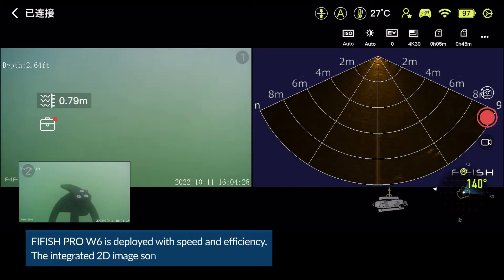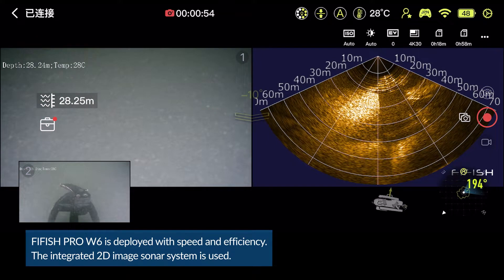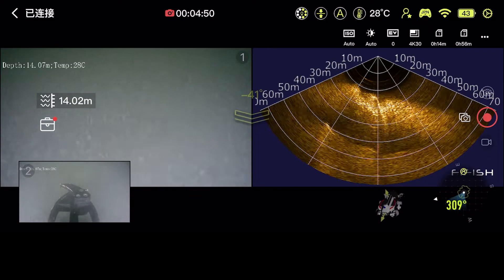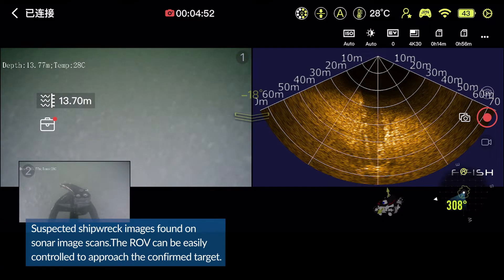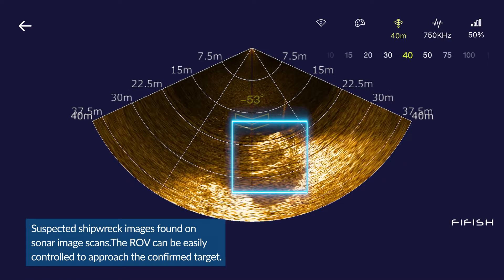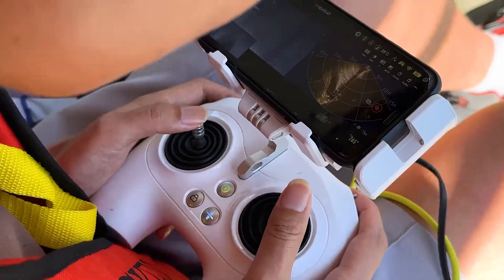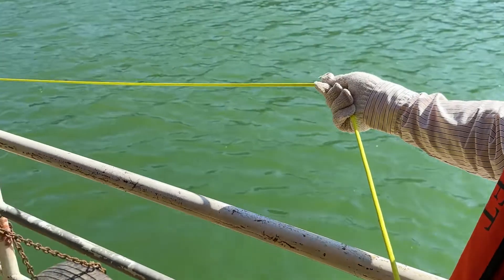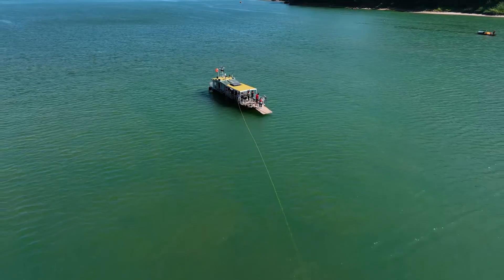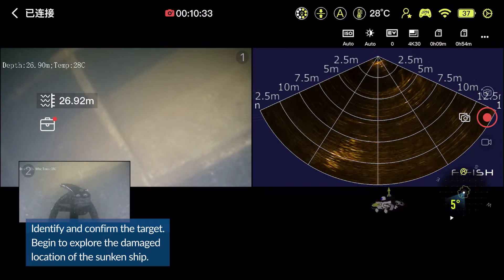Firefish Pro W6 is deployed with speed and efficiency. The integrated 2D image sonar system is used. Suspected shipwreck images found on sonar image scans. The ROV can be easily controlled to approach and confirm the target.